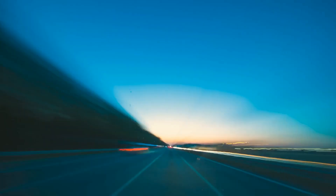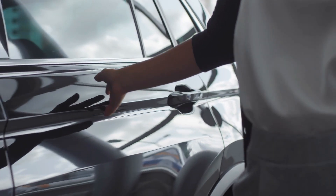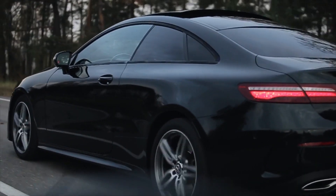Speed! I am Speed! Are you a car enthusiast wanting to purchase a new electric vehicle? Do you enjoy learning about the latest developments in electric vehicles? Do you want to own the most recent electric vehicle models?